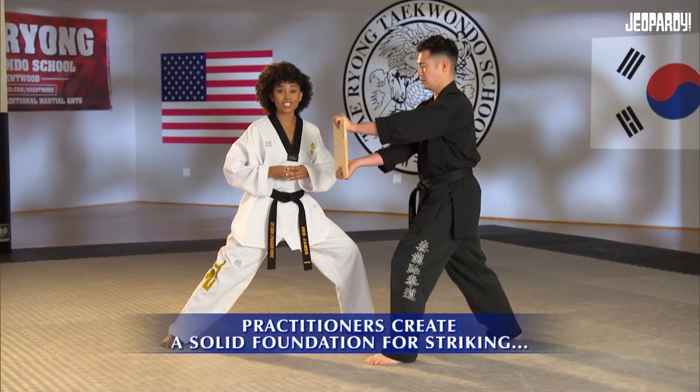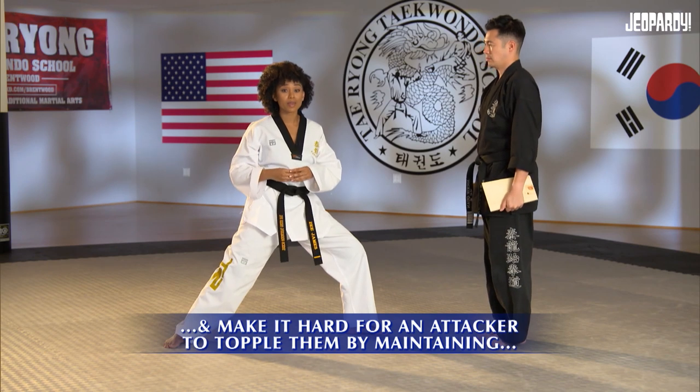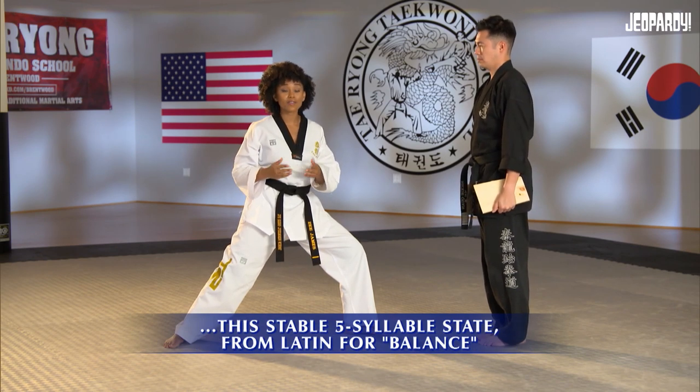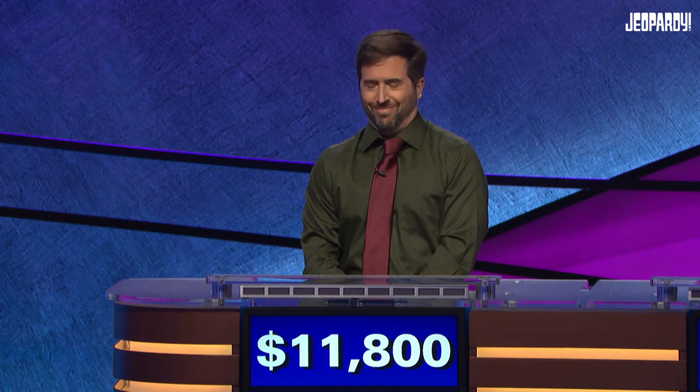Practitioners create a solid foundation for striking and make it hard for an attacker to topple them by maintaining this stable five-syllable state, from Latin for balance. Jason: What is equilibrium? You are right. And our thanks to Zee James and Master Nicky Kwan.